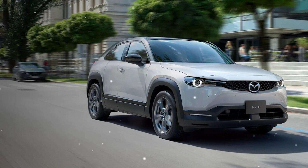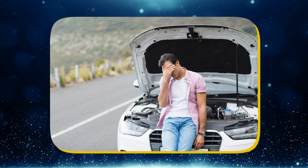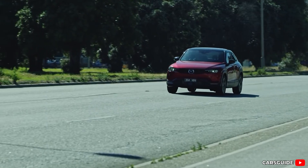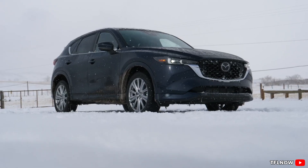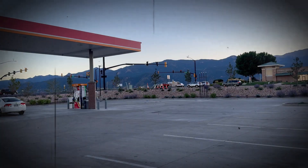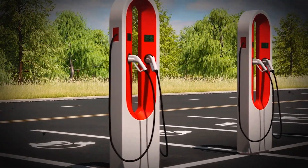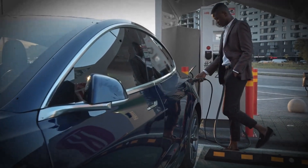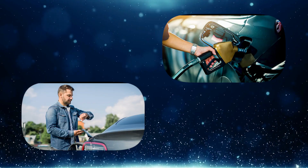Next, there's the notorious range anxiety — the fear that your battery will die mid-drive with no charging station in sight. While many modern EVs boast impressive ranges, in real life range depends on weather, driving speed, and terrain. Unlike gas stations that are everywhere and quick to use, EV charging infrastructure is still patchy in many places. Public chargers might be crowded, slow, or simply not where you need them.